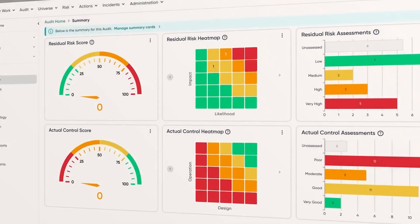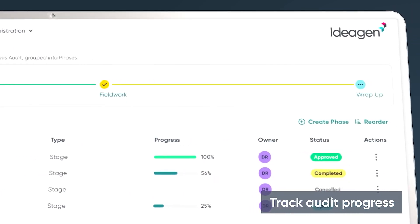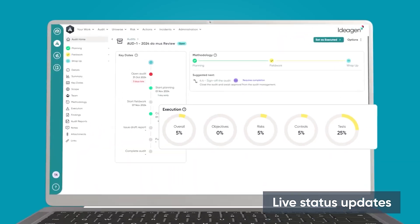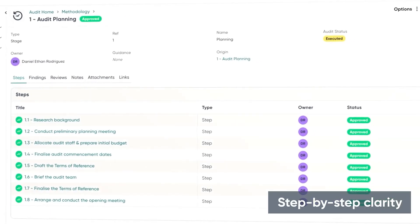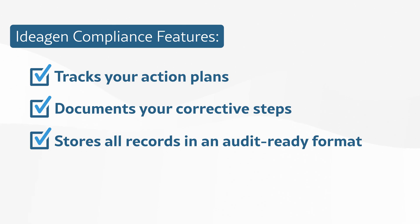The Incident Management Module includes pre-configured workflows that guide your team through a step-by-step process for any recalls. For example, let's say you're a beverage manufacturer who discovers a contaminant in a juice due to a supplier's faulty ingredient. You need to know where batches were affected, how to notify customers, and how to remove the product from shelves quickly. With Ideagen, you can instantly trace all impacted batches using the flagged ingredient and automatically trigger notifications to distributors and retailers to begin the recall. The system also tracks your action plans, documents your corrective steps, and stores all records in an audit-ready format, making compliance easy and transparent so you can resolve issues quickly and protect your brand reputation.